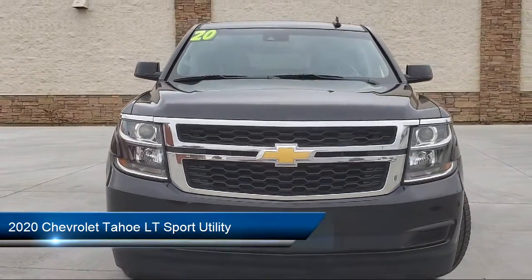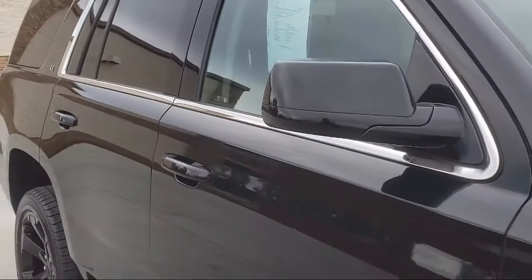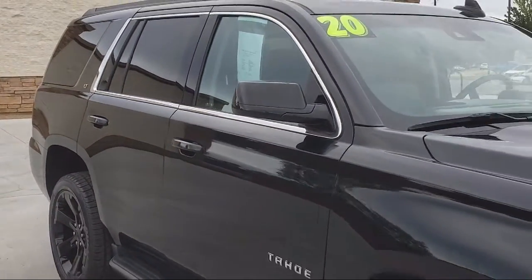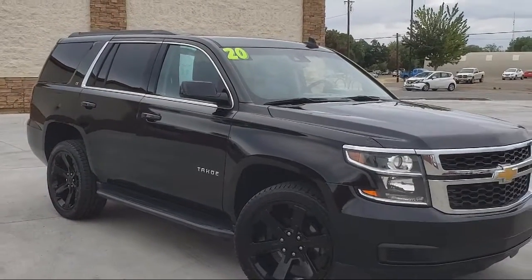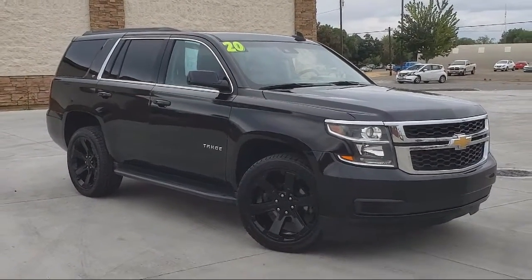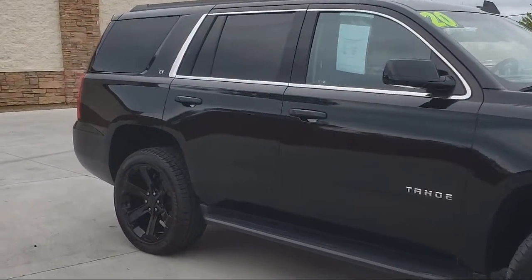It comes equipped with Lane Departure Warning System, AM-FM HD Radio, Rear Air Conditioning, Running Board Package, Dual Power Seats, Bluetooth Smartphone Integration, Heated Seats, and Leather Interior.